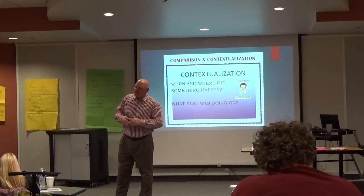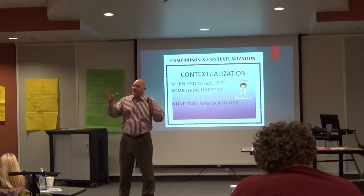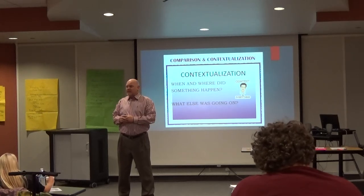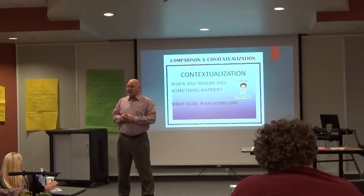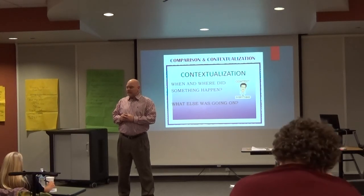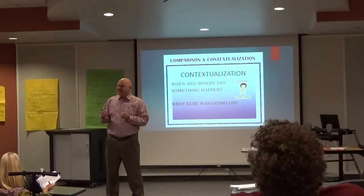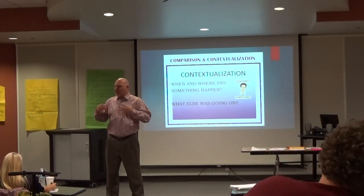These are the four thinking skills that colleges have said they want their freshmen to be able to do when they step on campus. Do we want them to master all four when they step on campus at the high school level? Absolutely not. However, if you give them a taste of it, they get really good. I think that's helpful.